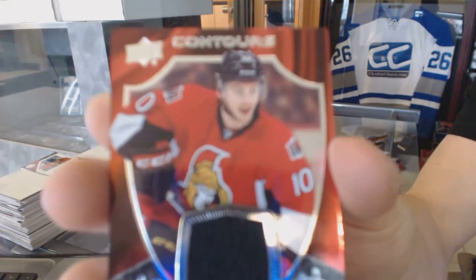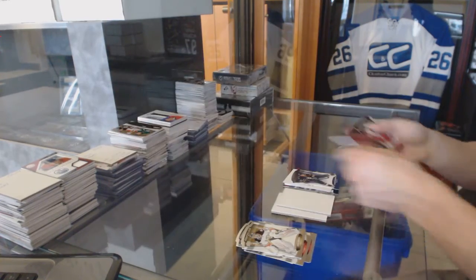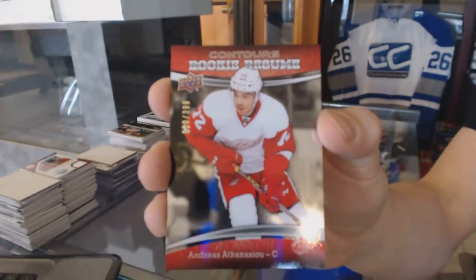Club Crest Jersey for the Ottawa Senators, Shane Prince. And a rookie resume, numbered to 399 for the Detroit Red Wings, Andreas Athanasiou.